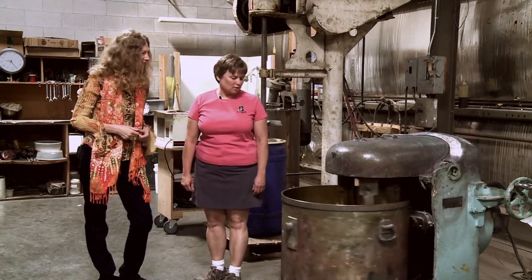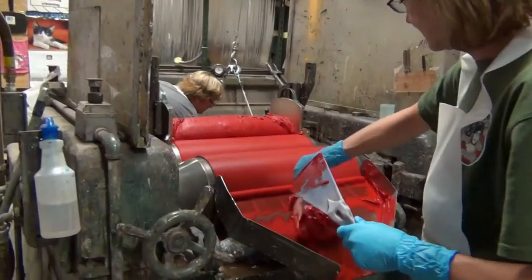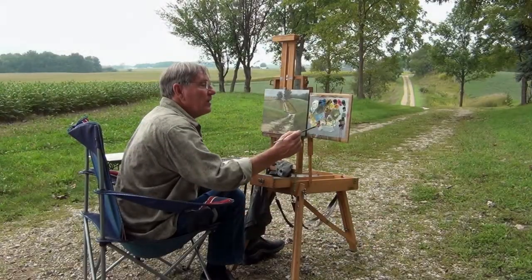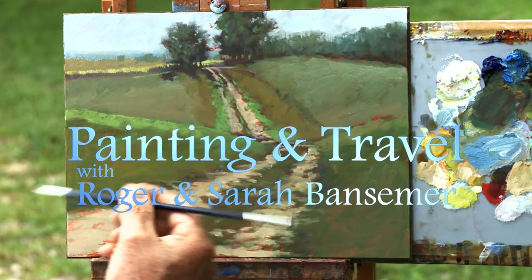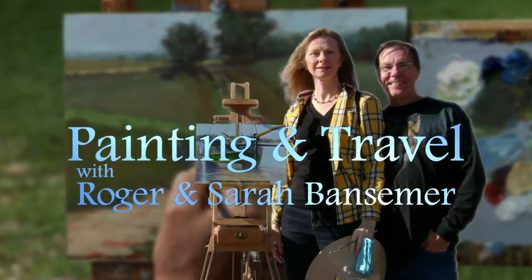On the next episode of Painting and Travel, Sarah talks with a company that manufactures artists' oil paints. Roger sets up his easel and uses oils to create a country driveway in the early morning hours at a farm near Rowan, Indiana.